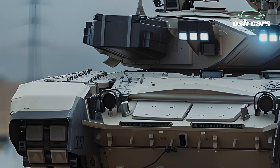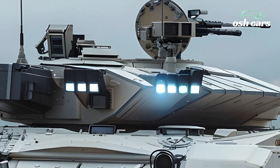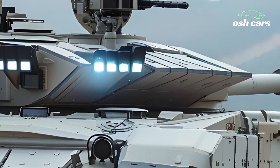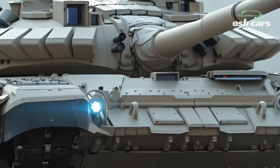Mobility remains a key strength of the M1A2T. Powered by a next-generation turbine engine, the tank boasts improved fuel efficiency and operational range, allowing for sustained operations without frequently refueling.